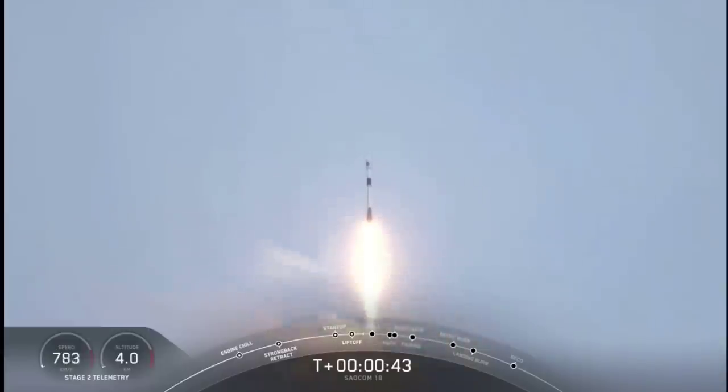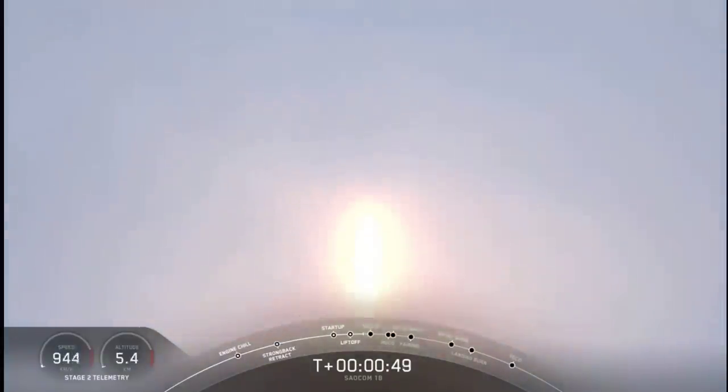We're now 40 seconds into flight. Falcon 9 has taken off, cleared the tower, and we're currently throttling down to prepare for maximum Q — the point of maximum aerodynamic pressure — at 1 minute 12 seconds.